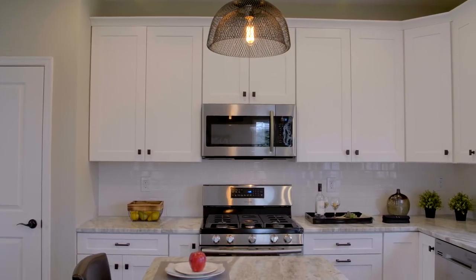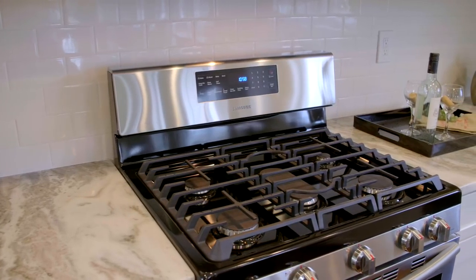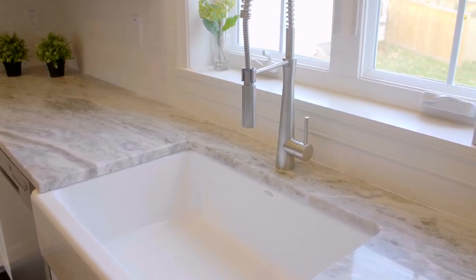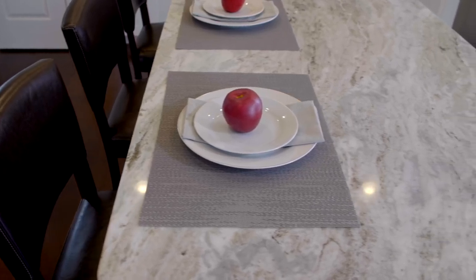And then you've got the kitchen, the heart of the home. Some of my favorite features in the kitchen are the high-end stainless steel appliances — they're brand new — the beverage fridge, a farm sink, beautiful white subway tile backsplash, and high-end granite.